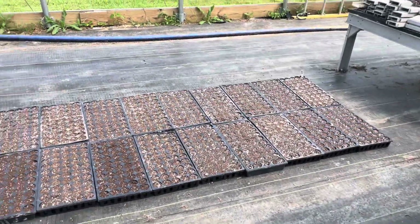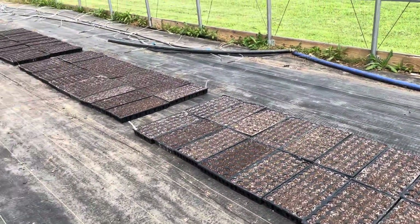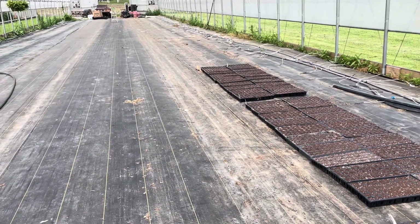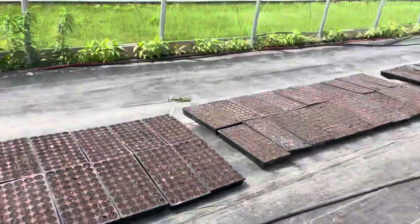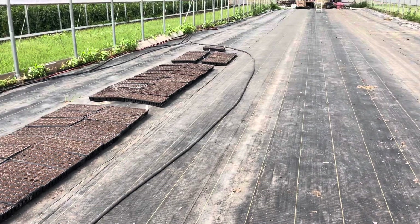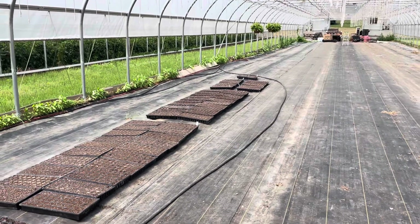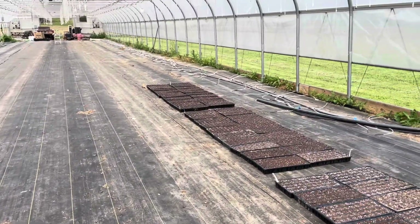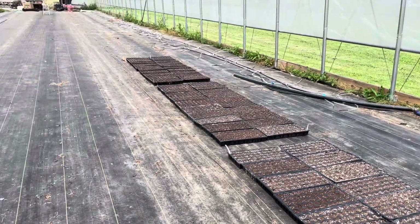We've got all six thousand five hundred seeds laid out in the greenhouse now. Each group here is a thousand and its own variety, with labels to keep track. It can actually be really hard to tell the difference between varieties when they come up. I've got an aisle in the middle for the hose, because we're going to need to water these for the next 10 to 14 days — roughly two weeks — before they're ready to plant. My goal is to have this first batch ready by June 3rd or 4th.